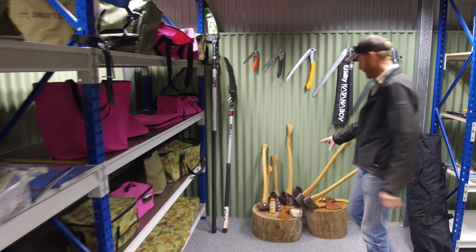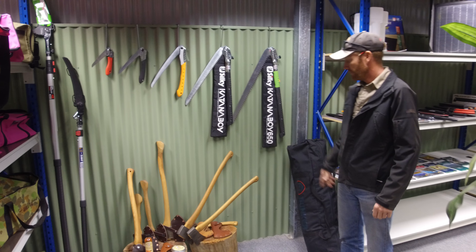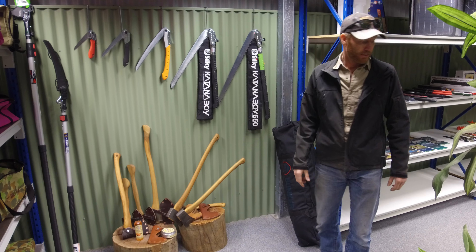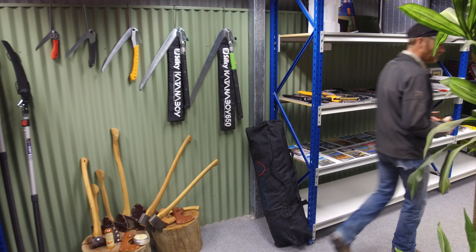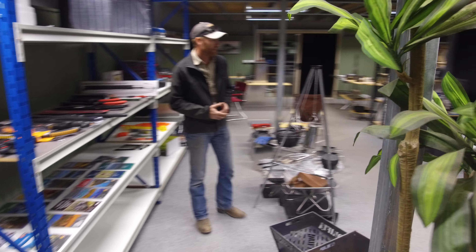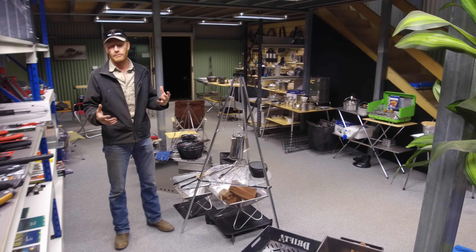Some of the axes we've got together here and the silky saws, so you can have a good look at those. And that's pretty much it — that's the new Drifter showroom. We've sort of redesigned it a little bit and just laid it out a little bit better.